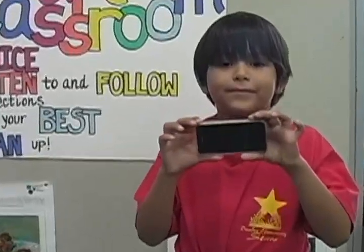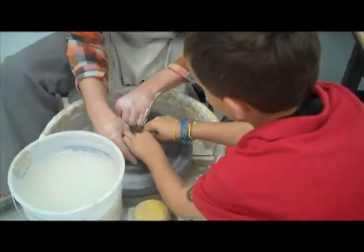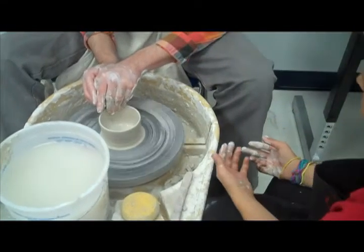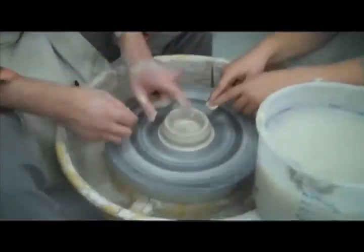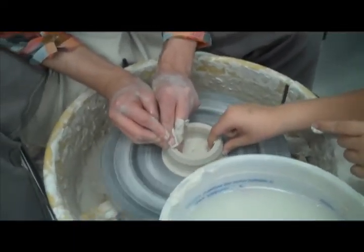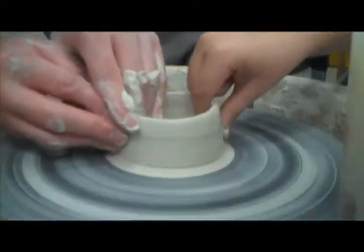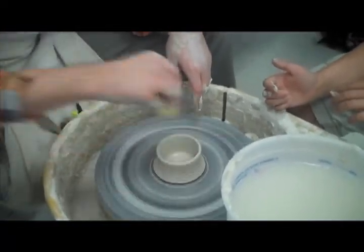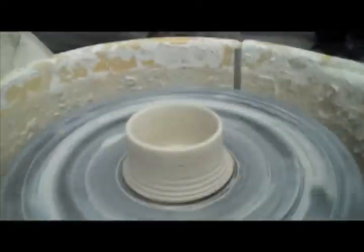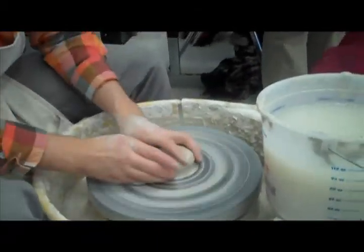This art classroom was also the site of some amazing science. Art Club had a special guest, Mr. Manley, a ceramic artist and teacher. The students had to learn the science behind making pottery, like how to center the clay in the middle of the wheel to get a perfect circle that would turn into a perfect cylinder.